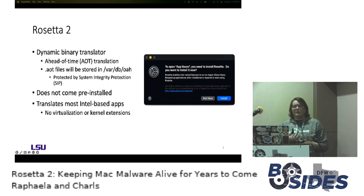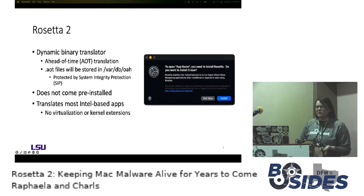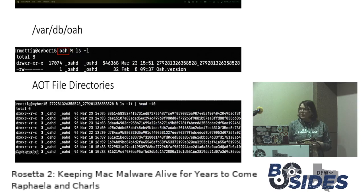Rosetta does not come pre-installed. Whenever you try to run an Intel binary for the first time, you'll get a prompt asking you to install it, and then you'll never be prompted again. Rosetta is capable of translating most Intel-based apps, with the exception of virtualization software or kernel extensions. We disabled SIP and were able to view all these files — the top-level OAH directory contains subdirectories with your AOT files, and an OAH version file which contains Rosetta runtime information.